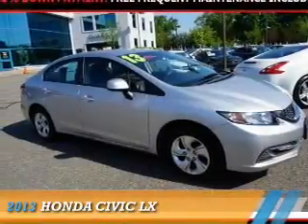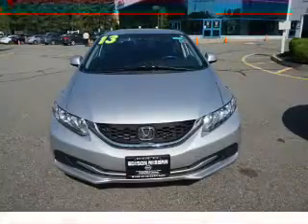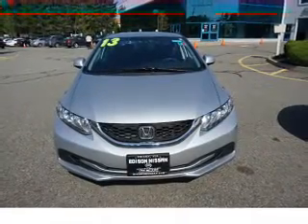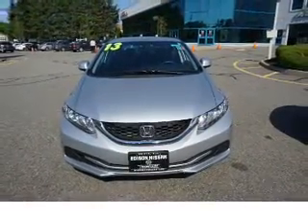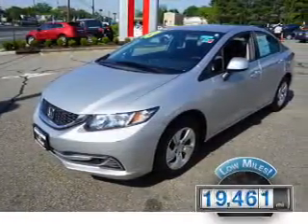Presenting the 2013 Honda Civic. It's powered by front-wheel drive, a 1.8-liter four-cylinder engine, and a five-speed automatic transmission. With fewer than 20,000 miles, this vehicle has a long road ahead.